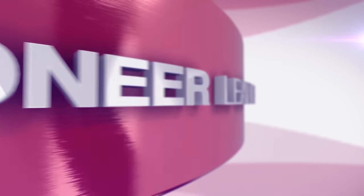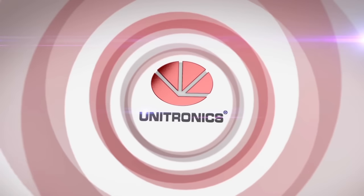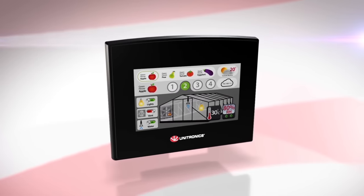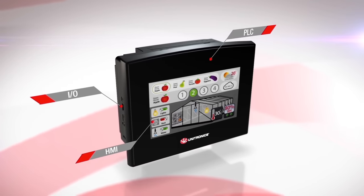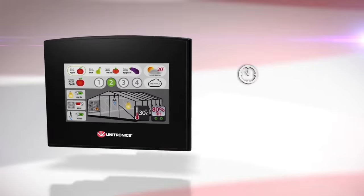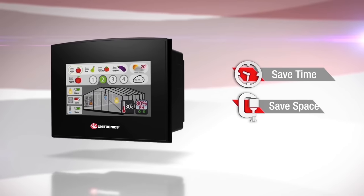Welcome to Unitronics, the pioneer and leader of the all-in-one PLC with HMI. Since 1989, Unitronics focuses solely on providing incorporated PLCs with HMIs, offering the most established solution available in the market today, and helps you save time, space and money.